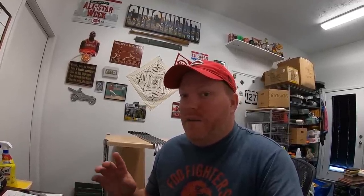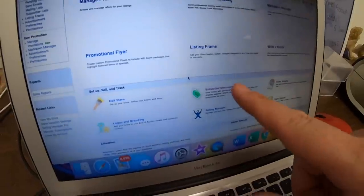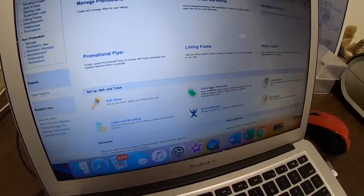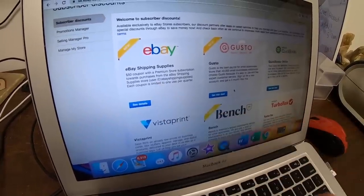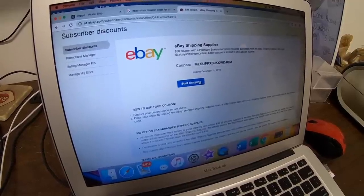It's October 1st, which means there's a new coupon code if you have an eBay store. They put these out quarterly for shipping supplies. To use it: in your Seller Hub, go to Manage Store, scroll down and click on Subscriber Discounts and eBay Shipping Supplies. I have a $50 coupon because I have a premium store. Just copy that and start shopping. I usually get their bubble mailers. The pricing on most of their stuff isn't great, but you've got to use the coupon. Make sure you use it before it expires!